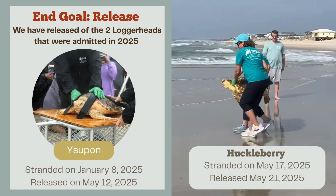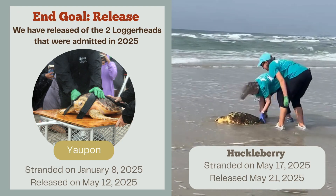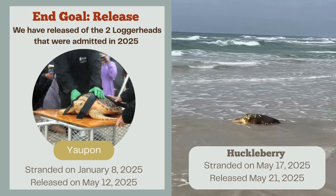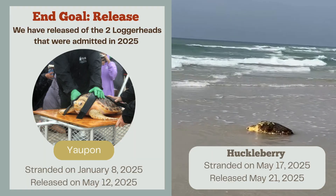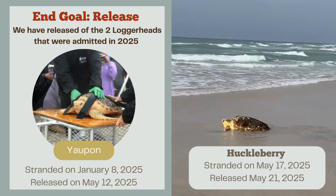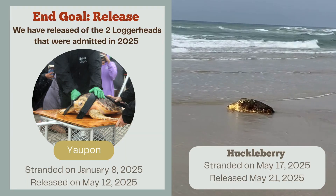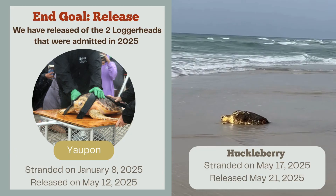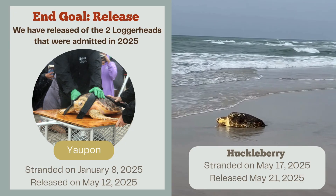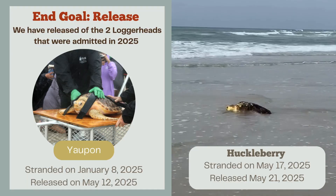With all the sea turtles we get here at our hospital, our end goal is always to release these guys back to the ocean. We've been able to release two loggerheads admitted in 2025. Our first is Yaupon — with our big loggerheads we use a little cart to transport them safely to the water. Yaupon came in January 8th and was released on May 12th. Here to the right is Huckleberry being released back to the ocean on May 21st — we put them in the sand and let them walk themselves back. It's always so great to see these guys released; it means we're fulfilling our mission.